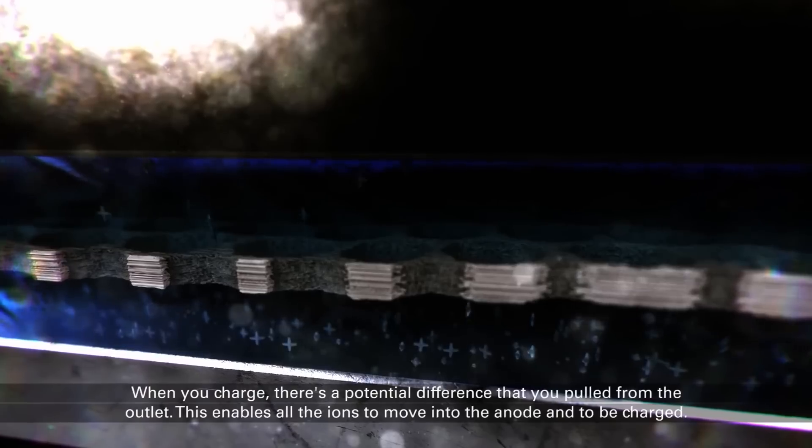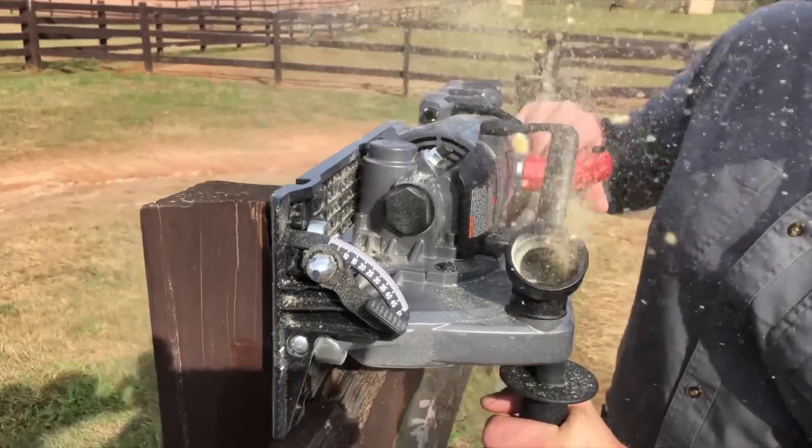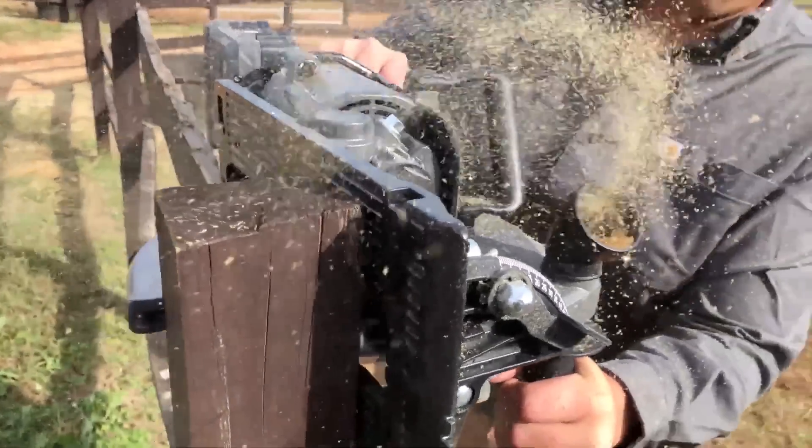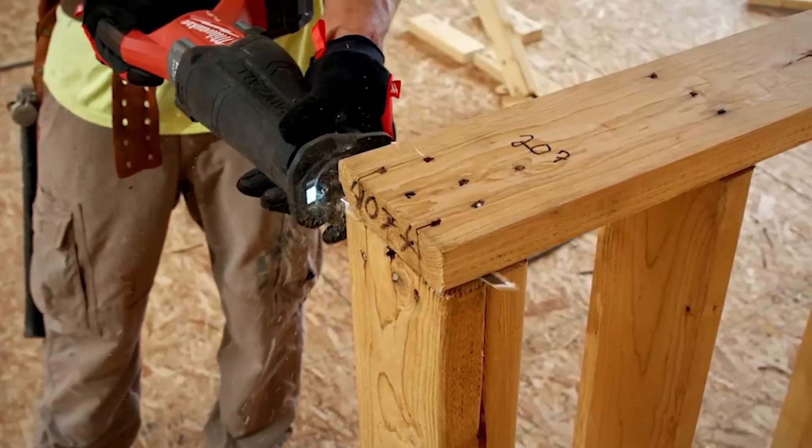This week we're going to take a look at a brand new battery technology that promises to charge your tools in only a few seconds. Plus we'll see a Sasquatch sent to a farm and finally learn the difference between Milwaukee Sawzalls. This is your Power Tool Week in Review.